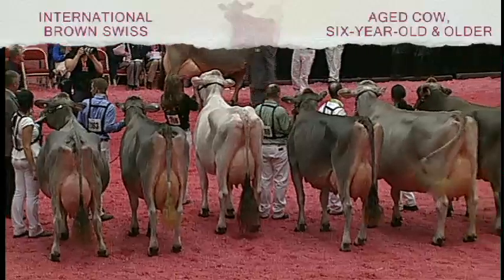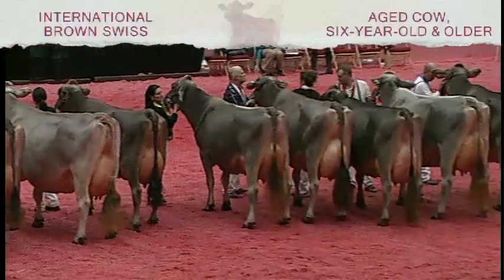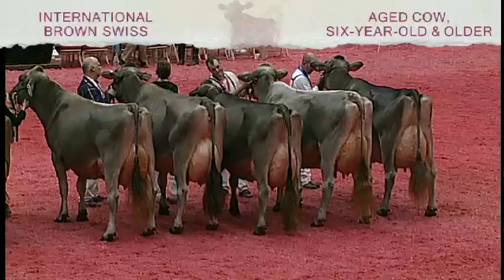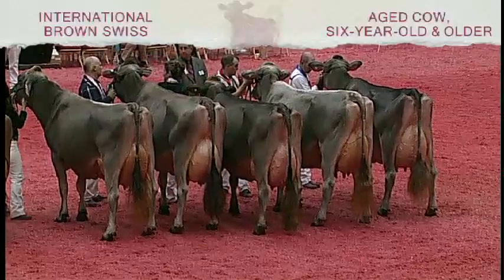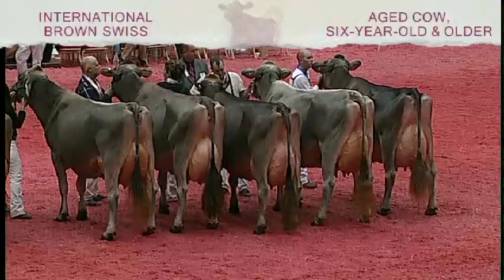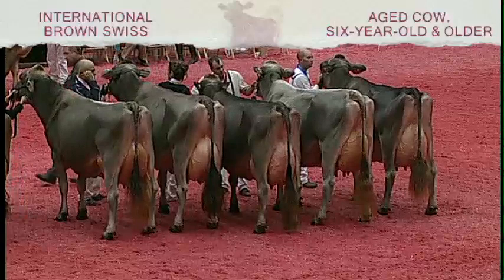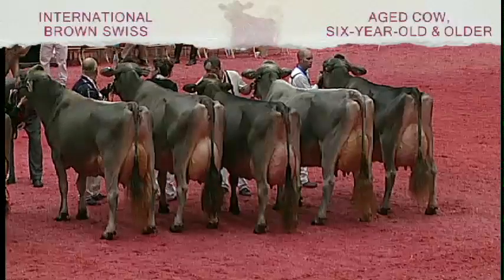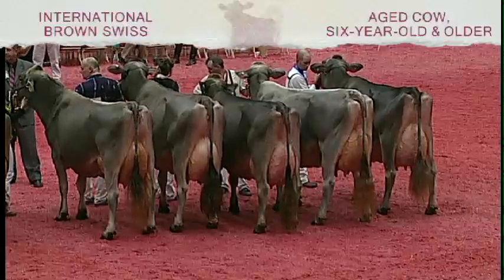Third place in the class goes to entry 2162, West Hope Zoo, Sydney, ET, exhibited by Lucas Ayers of Mechanicsburg, Ohio. I'd also like to introduce our production award winner. She is entry 2155, Top Acres Express Tahiti, ET. She had at five years even, 305 days, 58,206 pounds of milk, with 2,383 pounds of fat, and 2,187 pounds of protein. She is exhibited by Bradner Farms of Abbotsford, British Columbia. Congratulations.